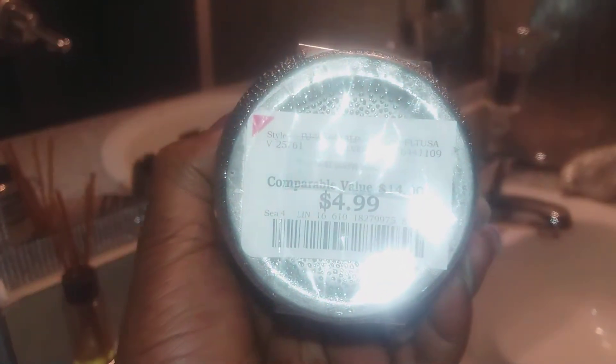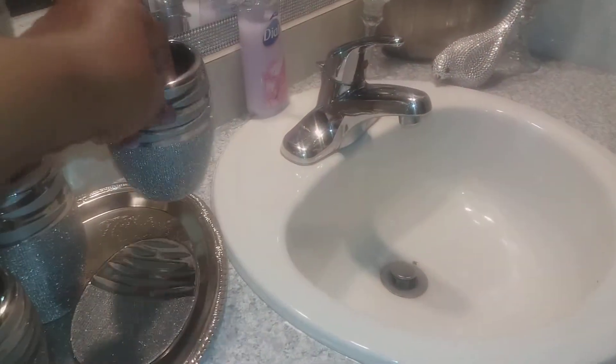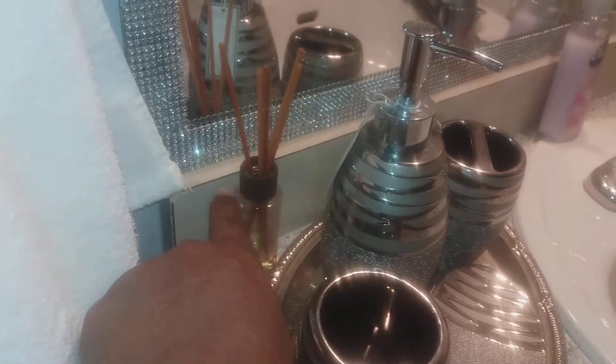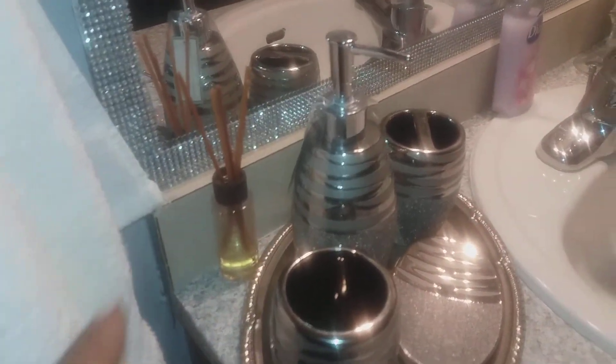The soap dispenser was $4.99 compared to $14. Sorry about that, guys. And then the two-brush holder was $3.99 compared to $14. And then I got this little oil infusion from the Dollar Tree — I've never seen those anymore, so lucky I had them stacked up.